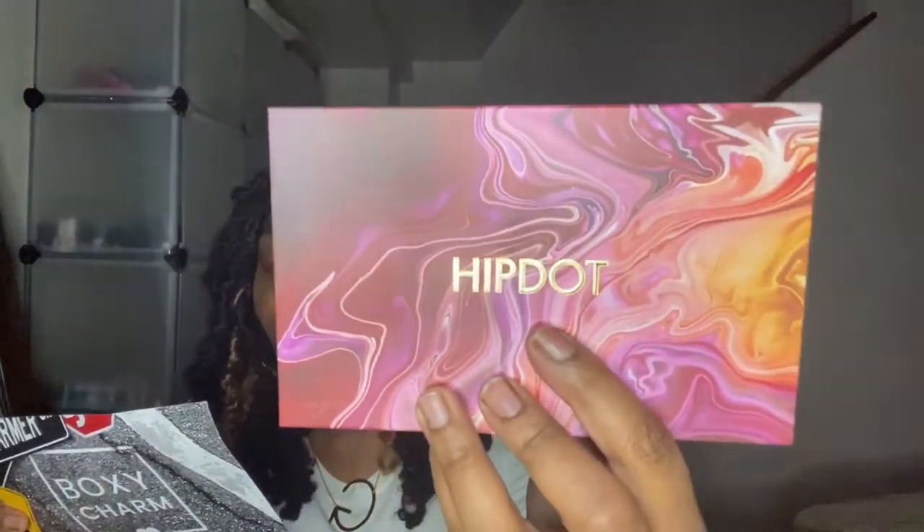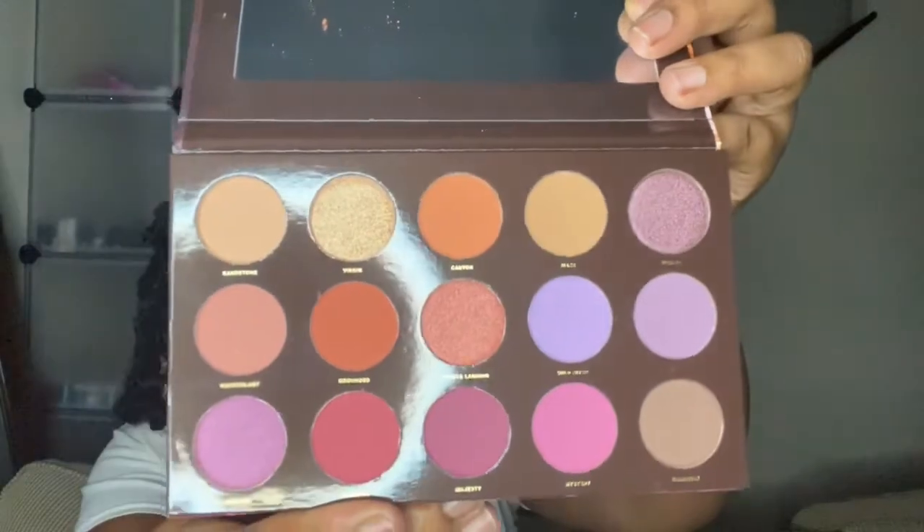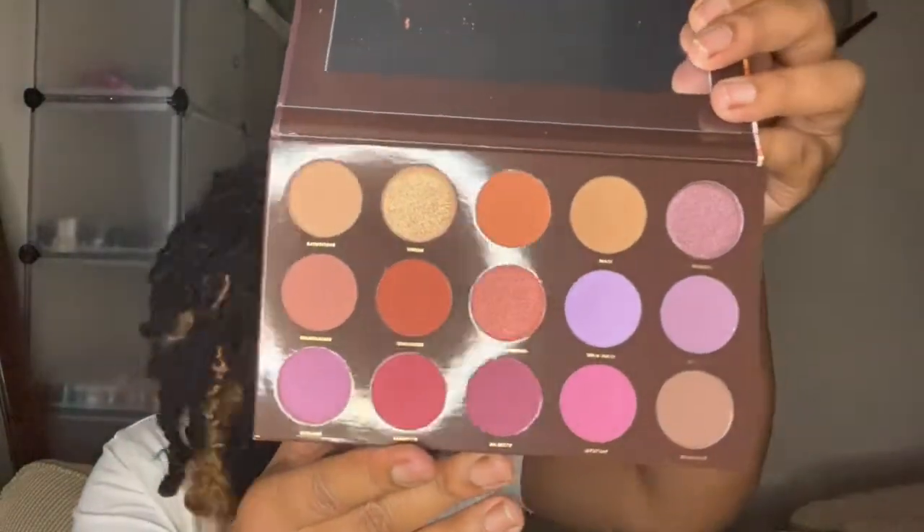The next thing I have is a Hypo Dye Zion Eyeshadow Palette — it looks like this. This palette is $30. It says: 'Take your look to the next level with dramatic reds, deep oranges, and a rich purple.' It's cruelty-free, vegan, paraben-free, mineral oil-free — all that good stuff. It's so pretty, so many beautiful colors. For 30 bucks, this is so cute. One little makeup item is not bad at all.